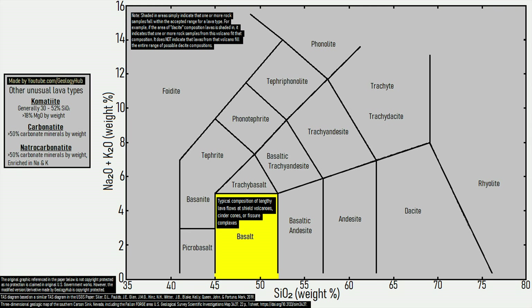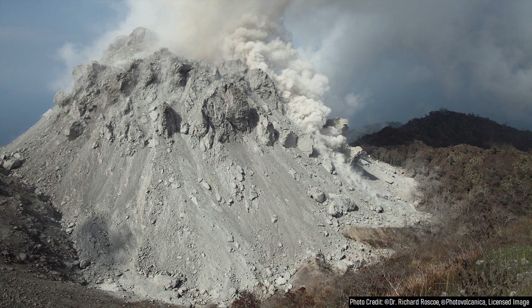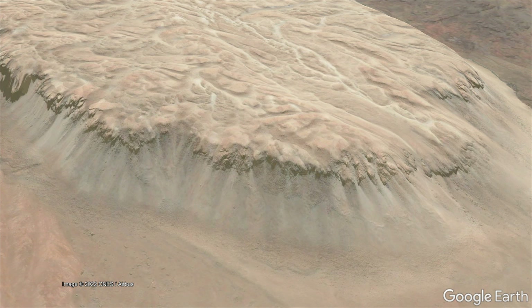Instead, andesite, but more typically dacite and rhyolite lavas, tend to form very steep and tall lava domes which remain close to an erupting vent. With this being said, exceptions do exist.